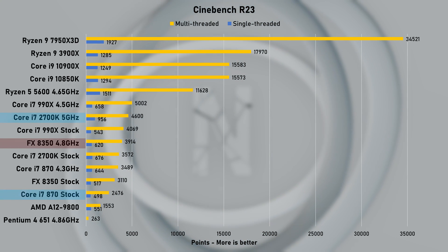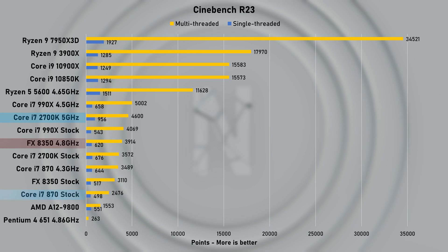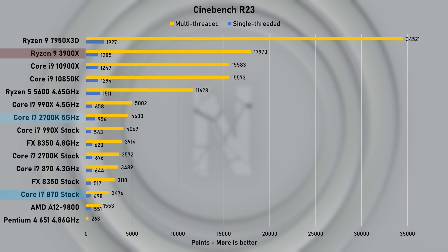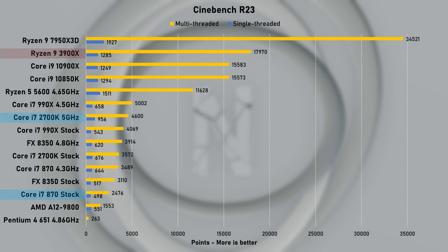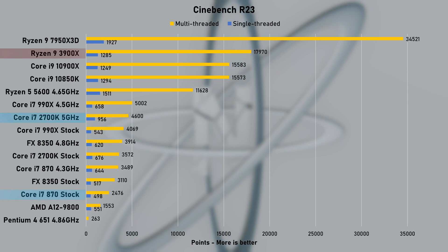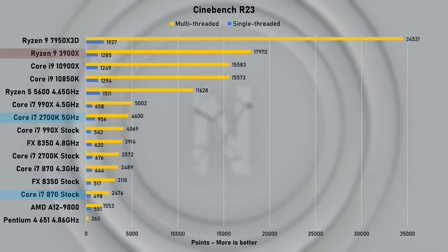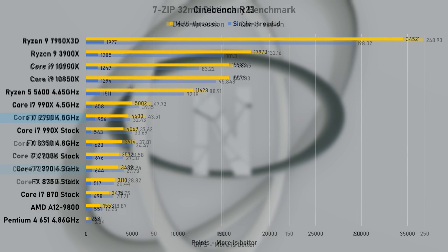At first I thought that's not possible and re-ran the test, only to see a huge 41% improvement over stock. Looking at my old Ryzen 9 3900X with under 1300 points, I almost feel defeated. I'm sure looking forward to testing Ivy Bridge soon.